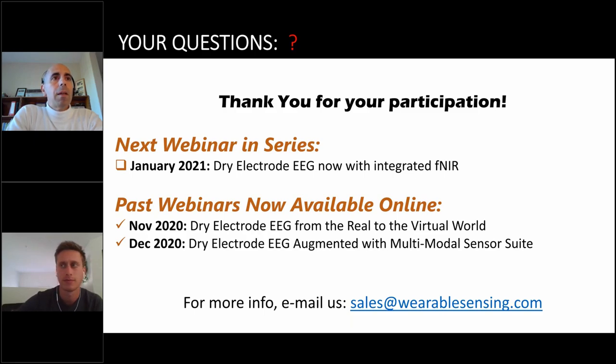Thank you all for taking the time to join this webinar series. The previous webinar on dry EEG from the real world to the virtual world is now posted online — a follow-up email will be sent with that video link as well as today's recording. The next webinar in January will cover the integration of EEG with fNIRS into a single integrated device. We hope to see you again — bring your friends!